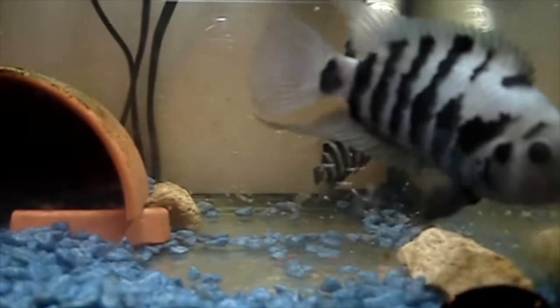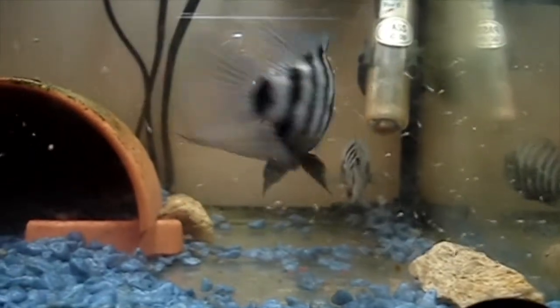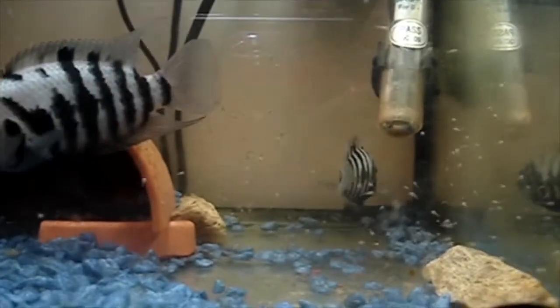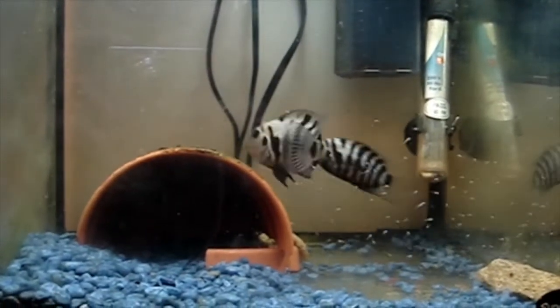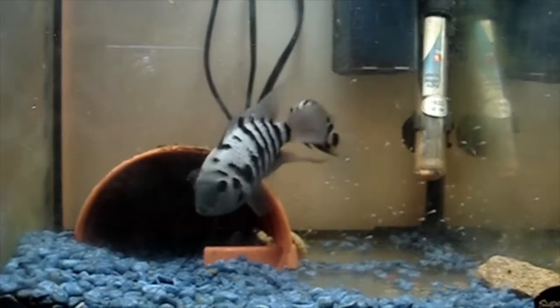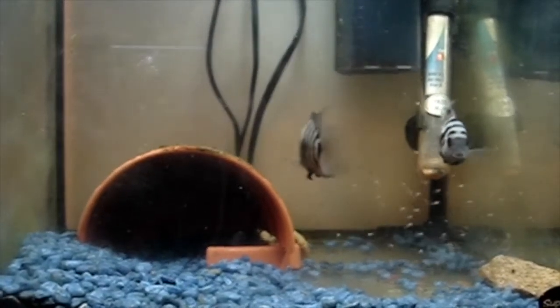Anyway, I thought I would share this video just so that nobody else makes the same mistake that I did. If you've got a really big community setup with lots of really cool fish in it, be careful — do not buy any convict cichlids. Having said that, if you want to breed your own convict cichlids, maybe it's a good idea just to put them in a tiny little tank like this. Maybe this is the way to go.